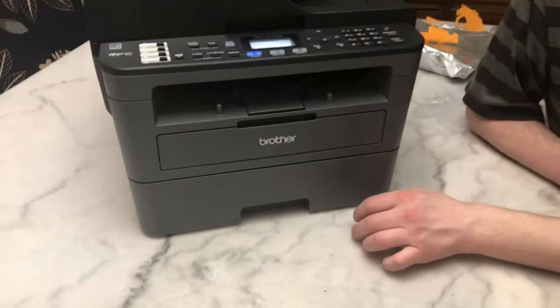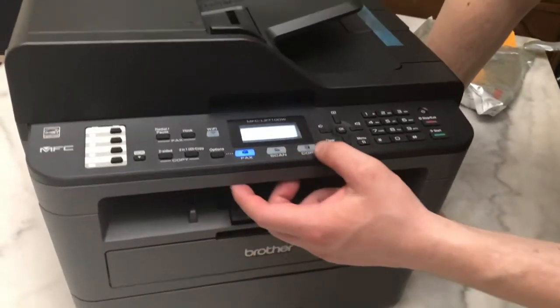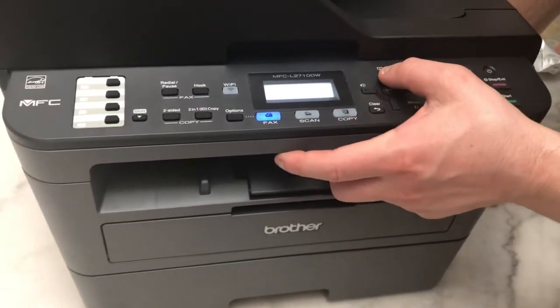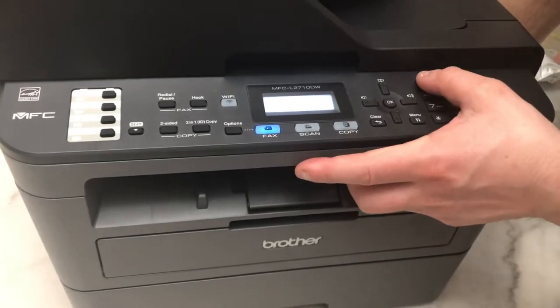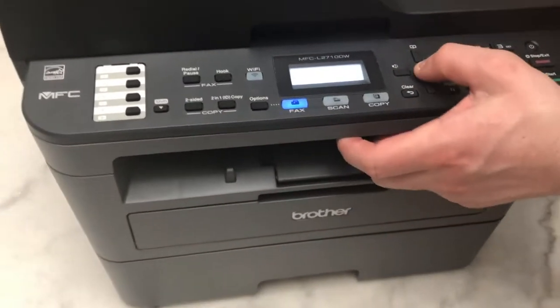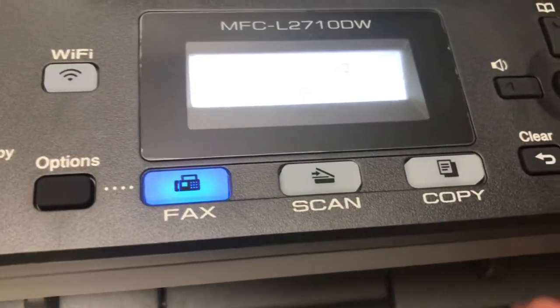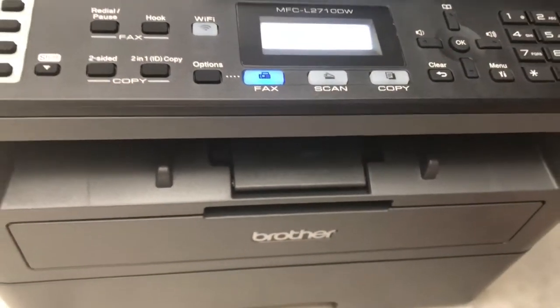Now we're ready to answer some questions. Plain paper — accepted. We're all set for printing.